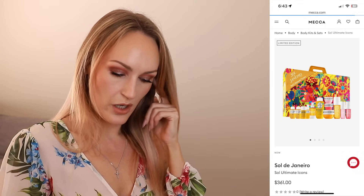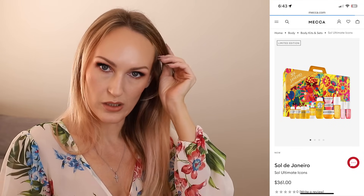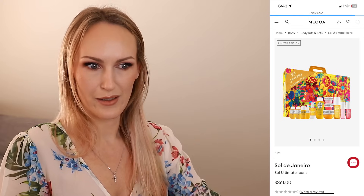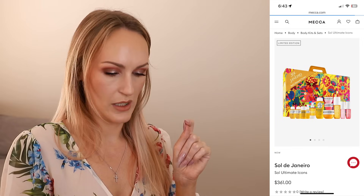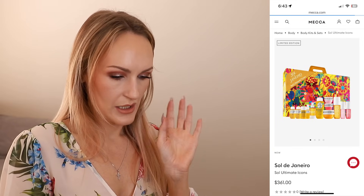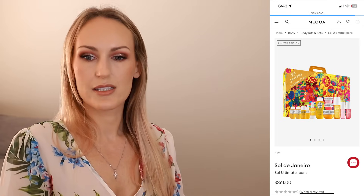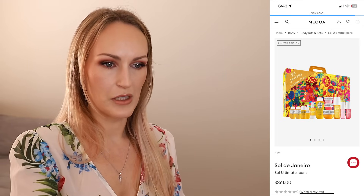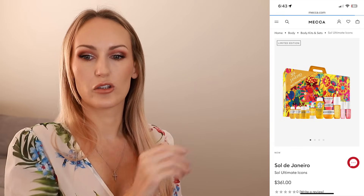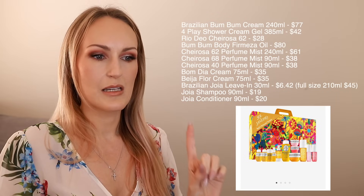One of the first things I saw was the Sol de Janeiro Soul Ultimate Icons set. I actually saw this in store at Mecca and I was like, wow, that's a lot of products. This retails for $361 and on the description they say the set value is $413. I'm going to put up a list of the products and the breakdown so you can see it as I go through.